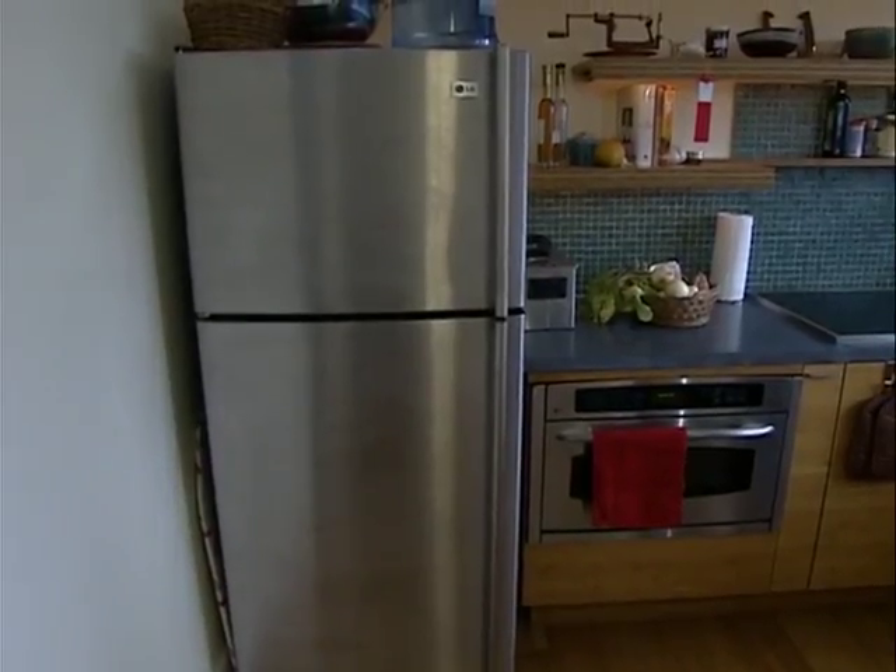So for example, this refrigerator here — as in all of the appliances inside of our house — uses less energy, and you know that because it's rated by Energy Star.